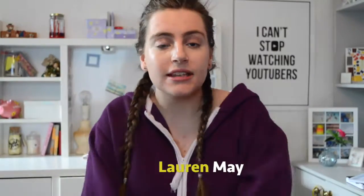Howdy hey! How's it going? My name is Lauren May and welcome to my channel. Today's video is going to be a winter essentials video and I'm just going to show you all the things that I like to have in my wardrobe or around the place to keep me warm in winter. I hope you enjoy this video and if you do please give it a thumbs up — let's just get right into it.